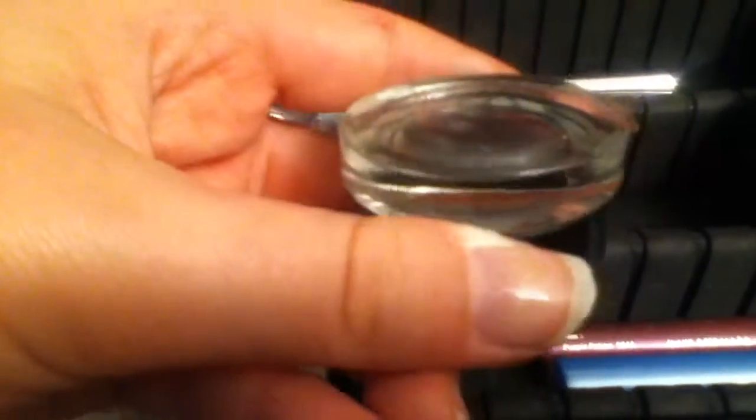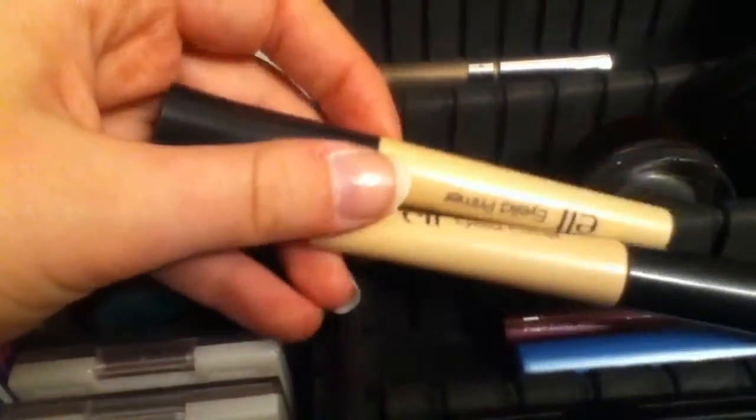I've got a Maybelline Color Tattoo in Audacious Asphalt — I love this one. And then I've got one of these Maybelline Liquid Eyes Long Layer Shadow Sticks in Eternal Espresso. And then I've got these Elf Island Primers — I love them.